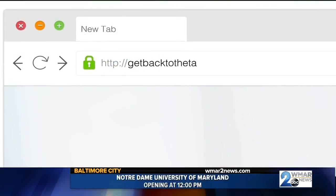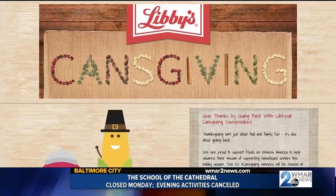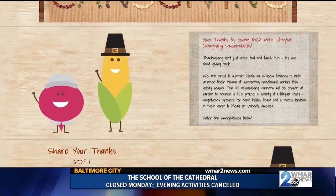So where can we go for more information? We're actually celebrating the sixth annual Cansgiving Sweepstakes with Libby's, which is so exciting. They're giving a $500 gift card and product, so you can go to getbacktothetable.com/cansgiving. We're just encouraging you to share what you're thankful for for a chance to win. Thank you so much, Haley, for being here and for those easy tips. We'll be right back with more Midday Maryland right after this. Stay tuned.